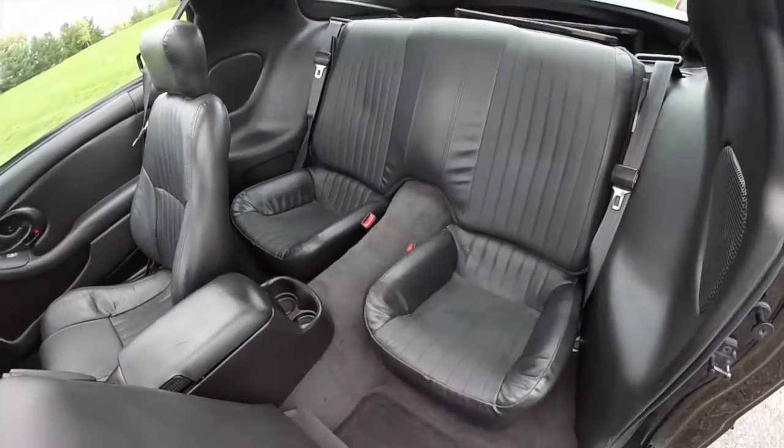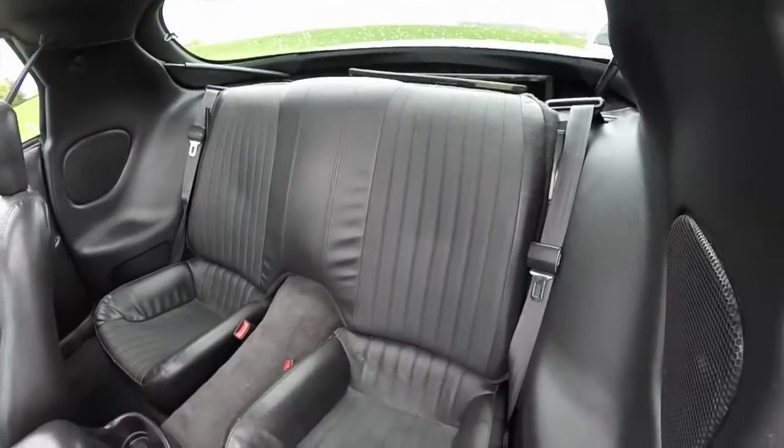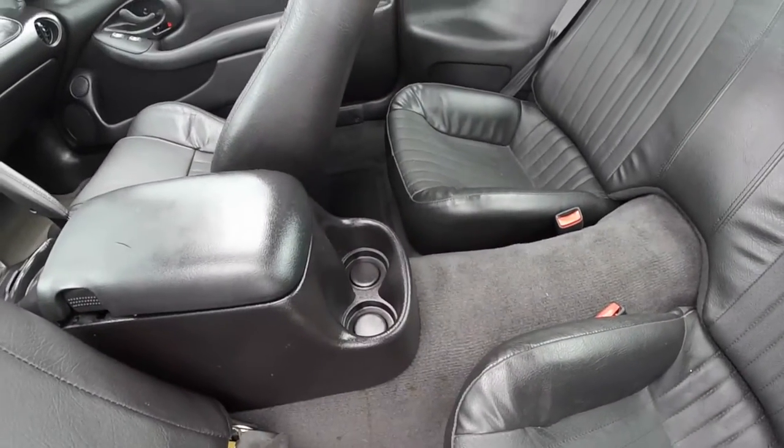Alright, take a look at the rear seat. Sculpted buckets for two, with a fold-flat back seat. Rear seat passengers have dual cup holders.